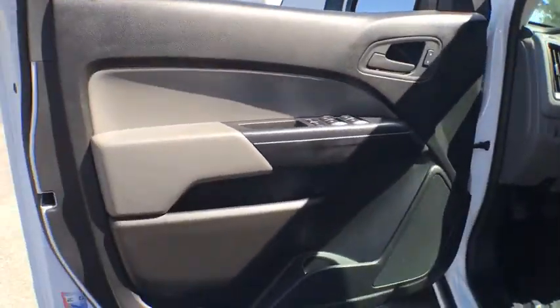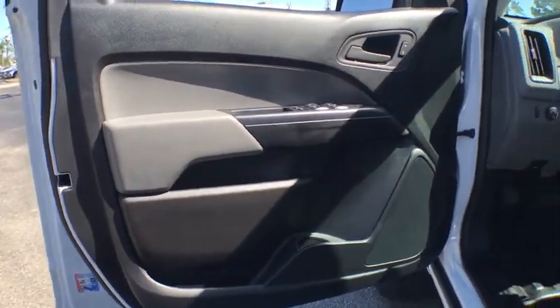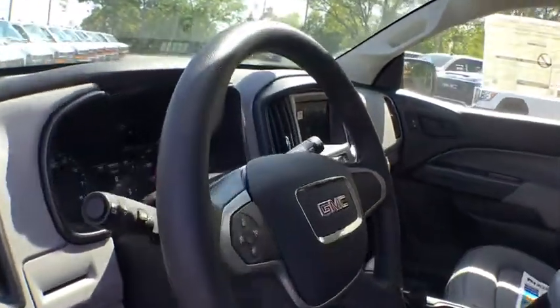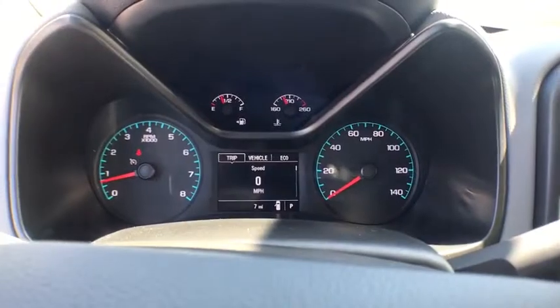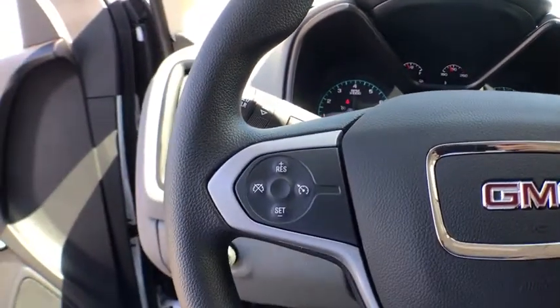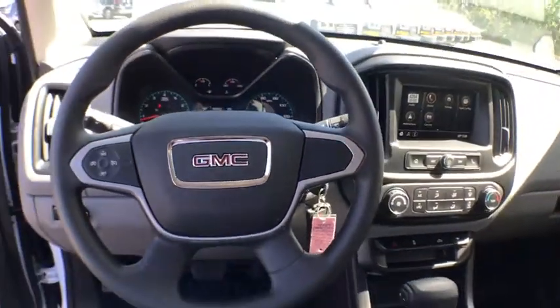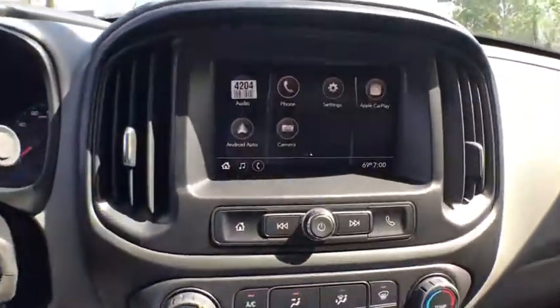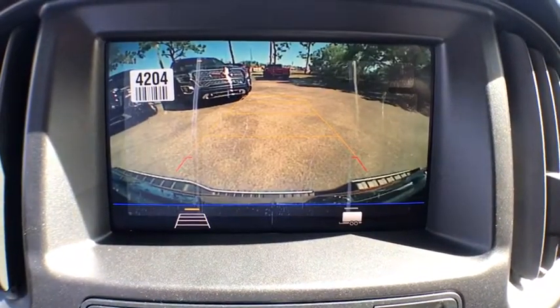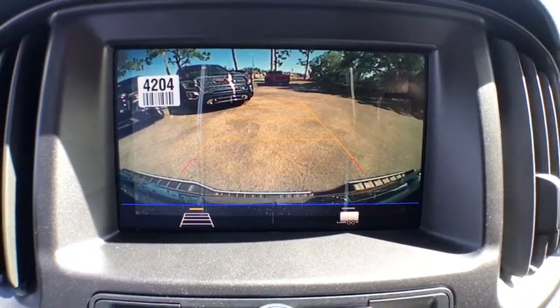Here are some of this vehicle's great options: backup camera, traction control, dual airbags, alloy wheels, power steering, four-wheel disc brakes, keyless start, power windows, electronic stability control, trip computer, tachometer, remote keyless entry, convenience package, tilt steering wheel, power driver's seat, front bucket seats, passenger vanity mirror, trailering package, and radio data system.